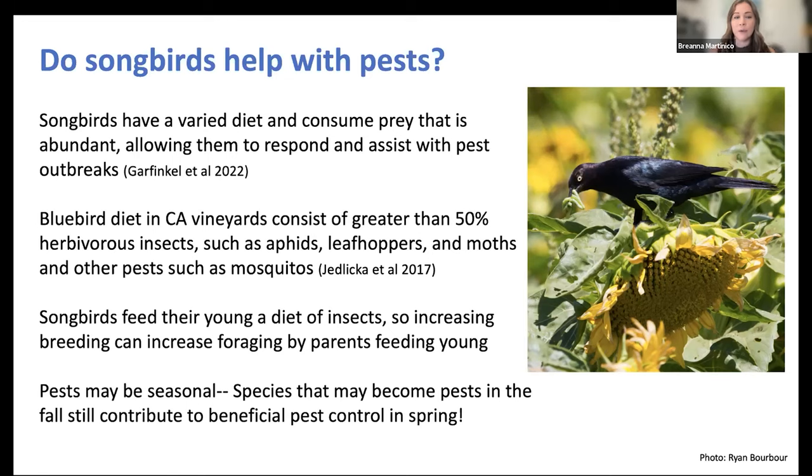Research in California vineyards showed that bluebirds' diet consisted of greater than 50% herbivorous insects — aphids, leafhoppers, and even mosquitoes. Songbirds feed their young a diet of insects, so increasing breeding and nest box density increases foraging by parents in those areas. Pests can be seasonal — species that become pests in fall, like blackbirds or starlings, still contribute to beneficial pest control in spring by feeding their young insects. A blackbird collecting caterpillars that are a pest in sunflower crops may flock up and become a pest later in the season, so timing and seasonality are important.